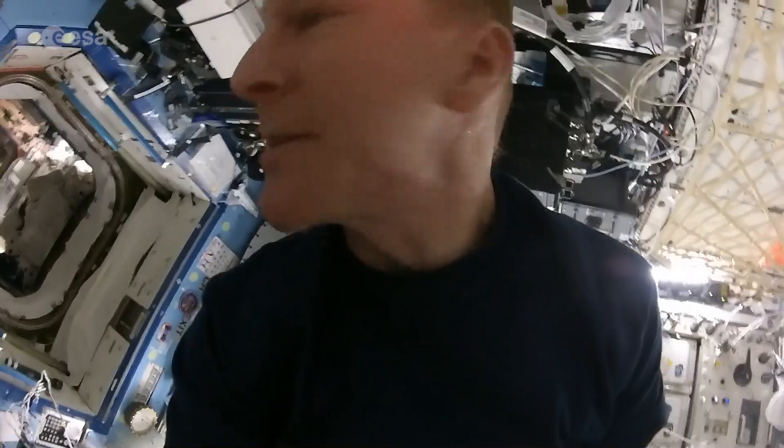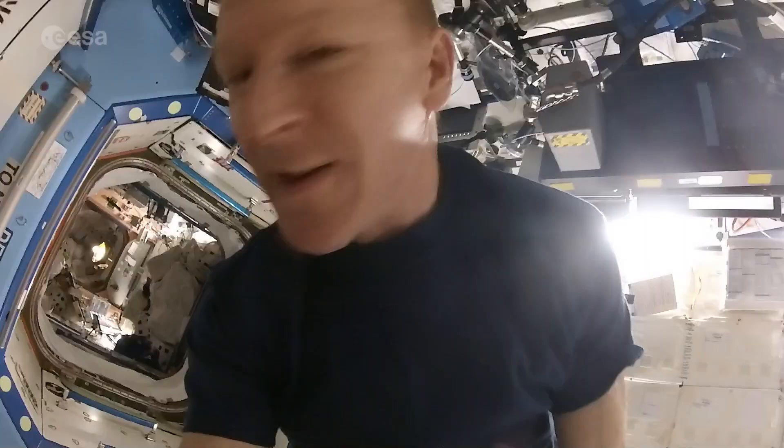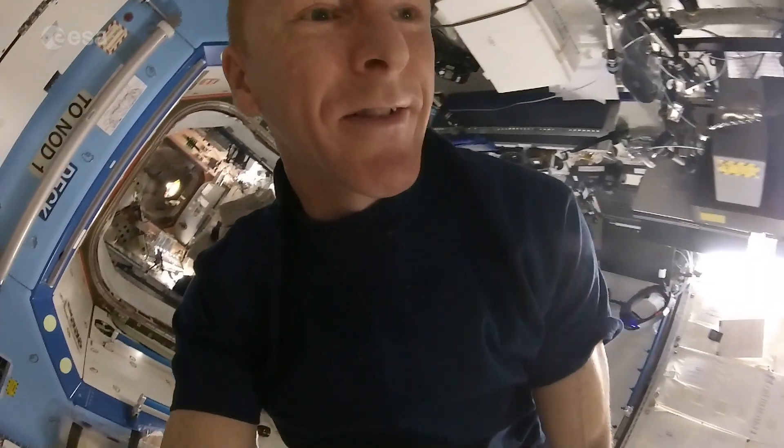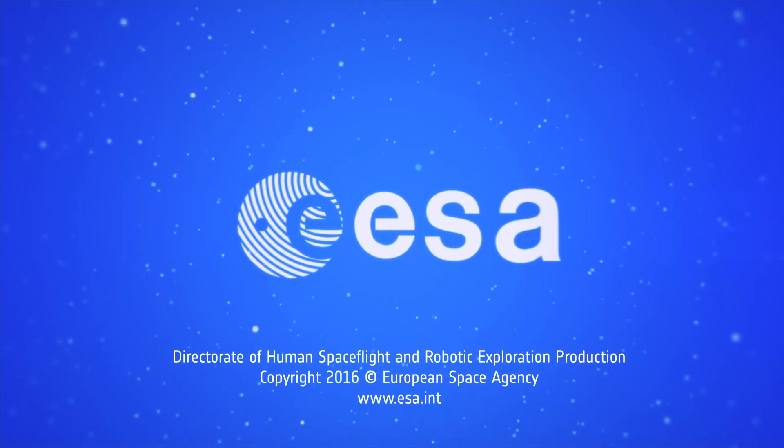I'm going to tuck myself in. And quite a significant velocity now — seems to have picked up a bit.